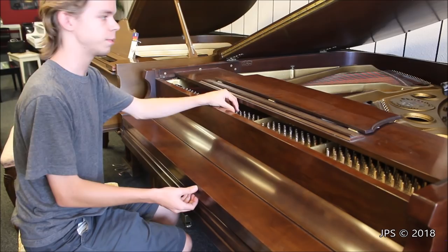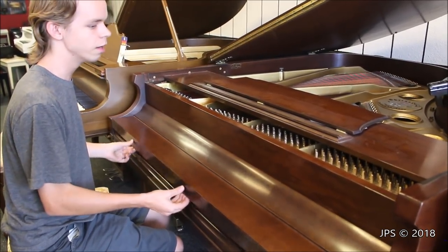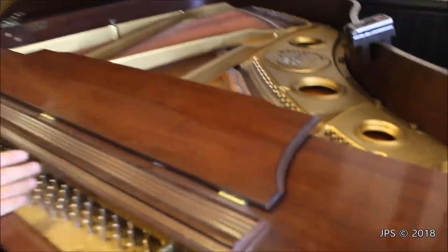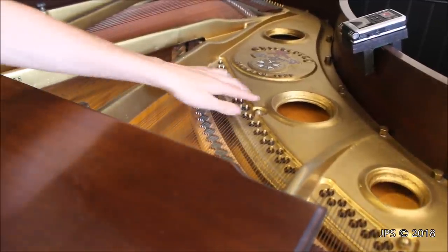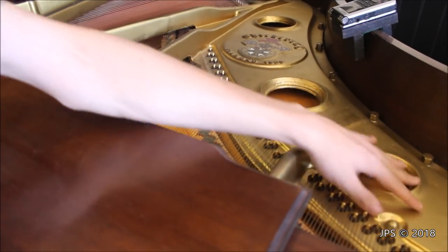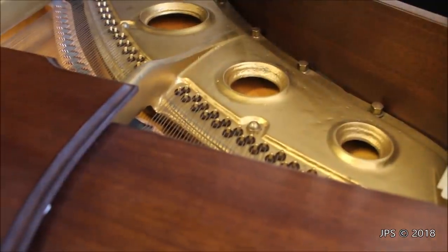When you look at the tuning pins, the strings, and the soundboard, you might think this is a relatively new piano. But what's funny is when you look at the harp, it honestly looks like it's from the 1920s or even earlier, just because of how rough it is — look at the rough finish in the portholes and the bumpy areas. This is something that was going on during the 1970s with certain piano manufacturers.